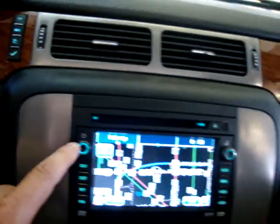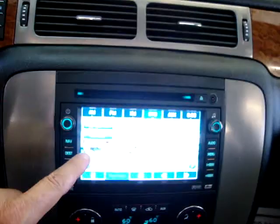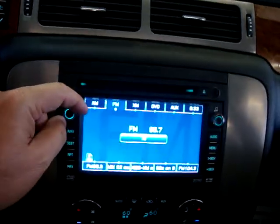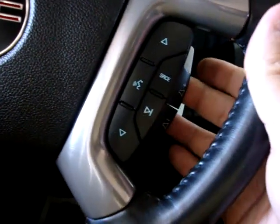Let's go ahead and put the stereo on. There's a touch screen, as you can see. I'll raise the volume here.